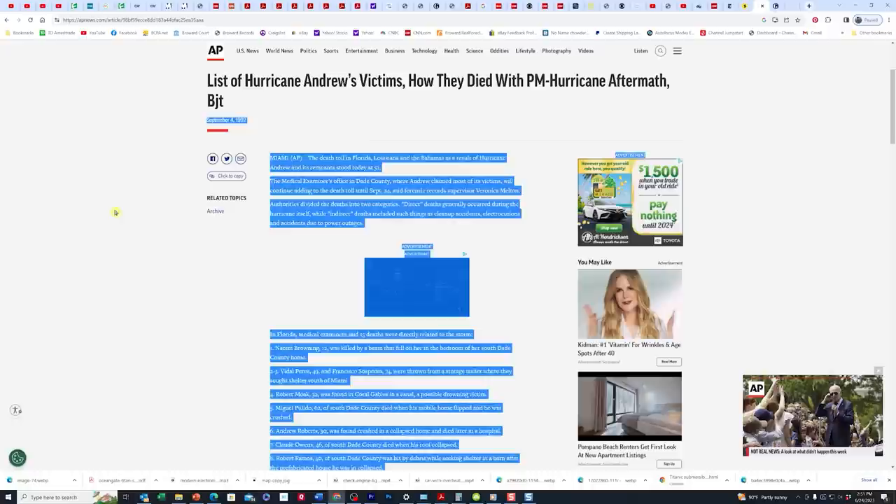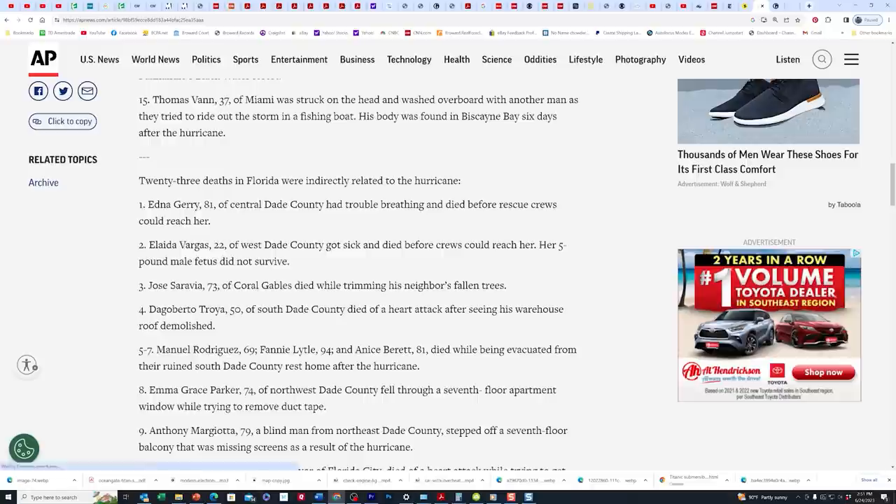Just like with hurricanes and tornadoes — even after they've blown through an area, people still die from the dangerous environments left behind. It's like the gift of death that just keeps on giving. So I'm going to mention something you haven't seen in other videos covering this topic: the margins.